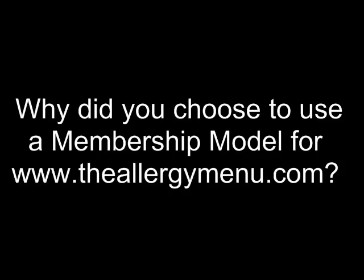So Pauline, why did you use the membership model on the website? Because I'm the parent of a child with multiple food intolerances, and I know what an isolating experience it is to manage a condition like that. I feel very strongly that as a community we can support each other, and the only way to really establish a good online community is to have a closed membership site. If it were just an open website where people come and go, there's no sense of community and no capacity for sharing.